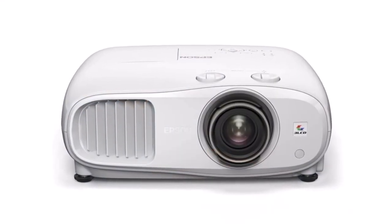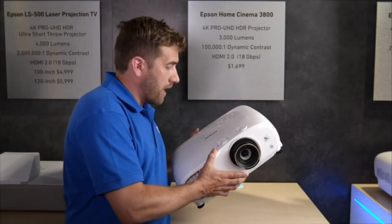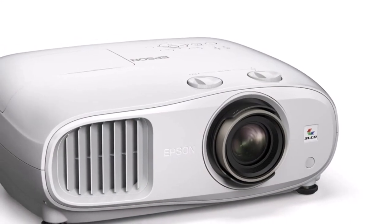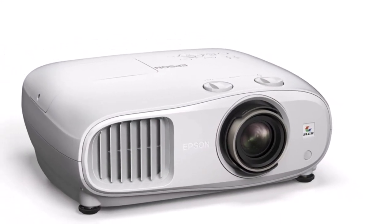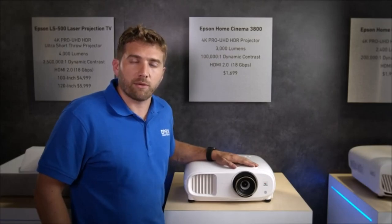The build quality in this projector is just amazing. You take it in your hands and you realize how much engineering and how much attention to detail we've put into this design. It's just beautiful. The one reason you would want to get this projector is because this is probably the best picture quality, the most impressive one that you would get for the money.